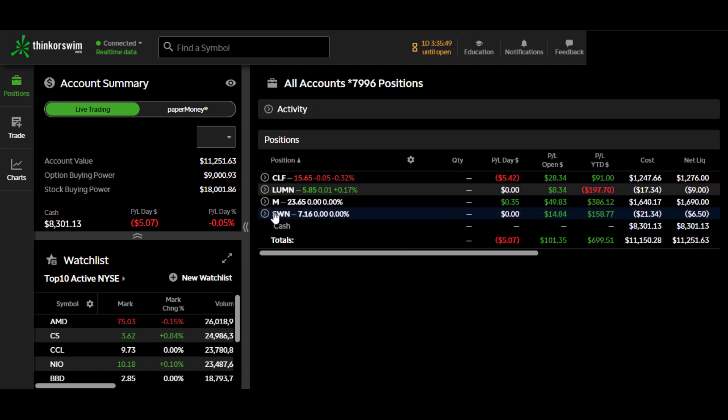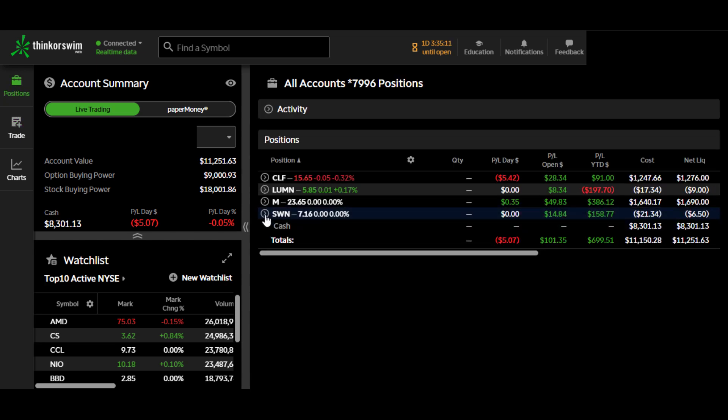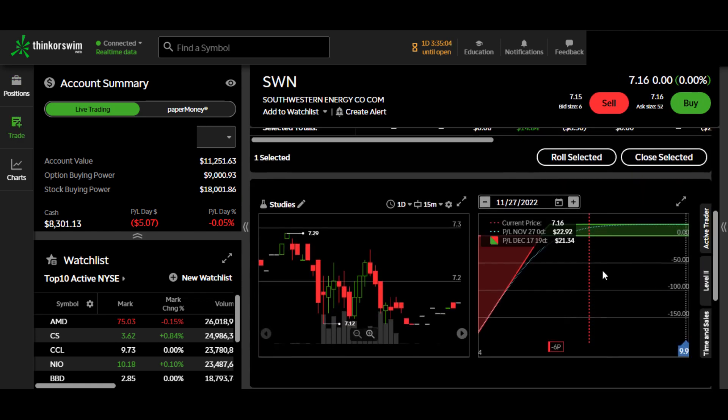We have a covered stock on Macy's at $17 strike, and we are up almost $50 on that trade. We also have one position on Southern Energy, and on that one we are up almost $15. So all four positions that we have, we are in green.